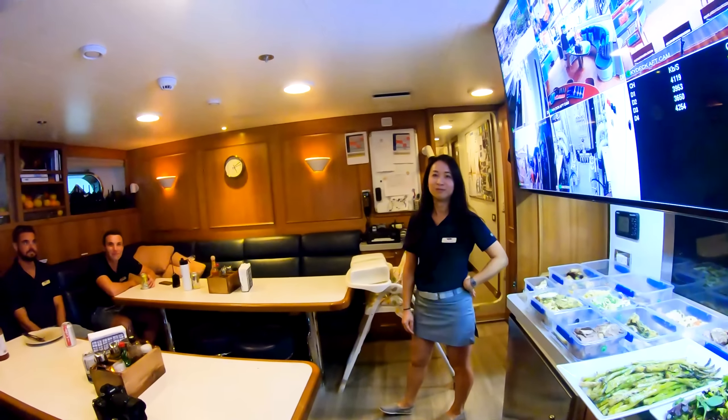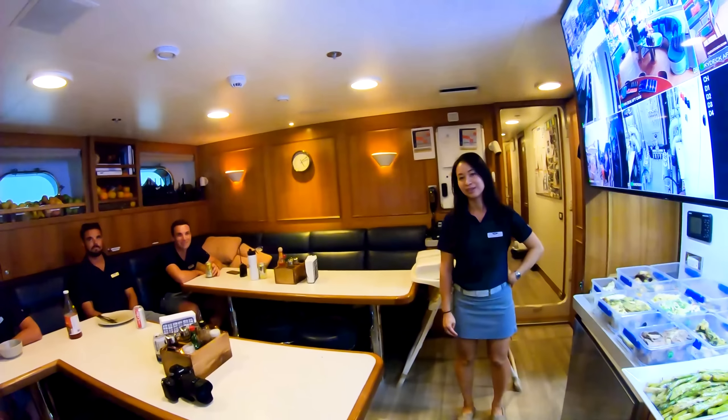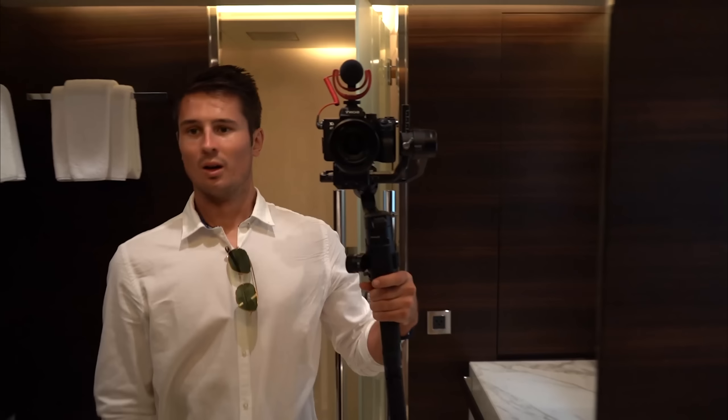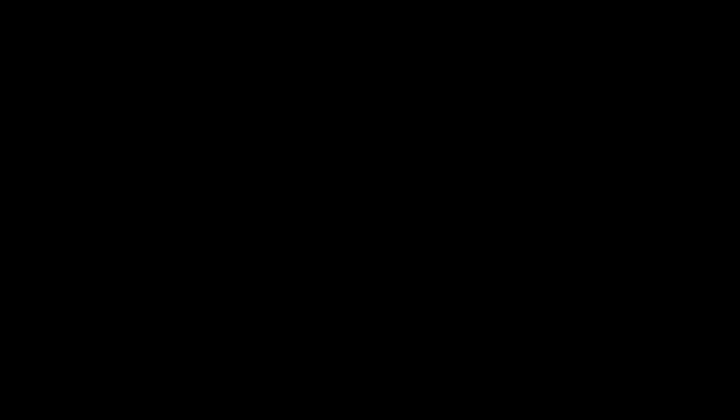The most viewed video was the Supergirl crew accommodation on the last one. People want to see where crew live — it's never normally shown. Here he has a YouTube channel — do you call it that? YouTube, man! What are you doing?